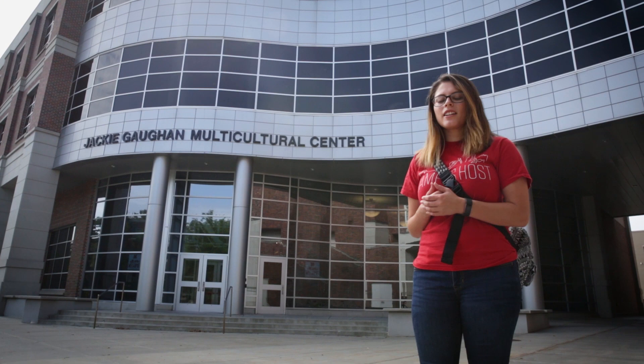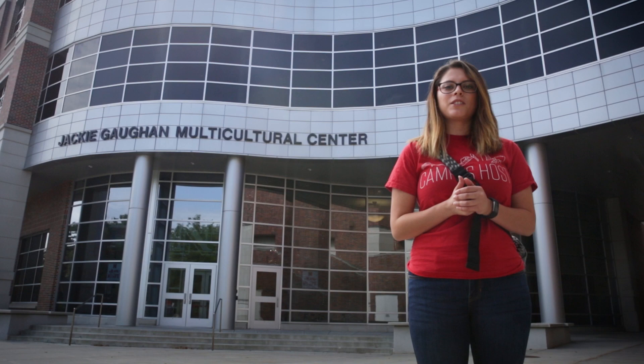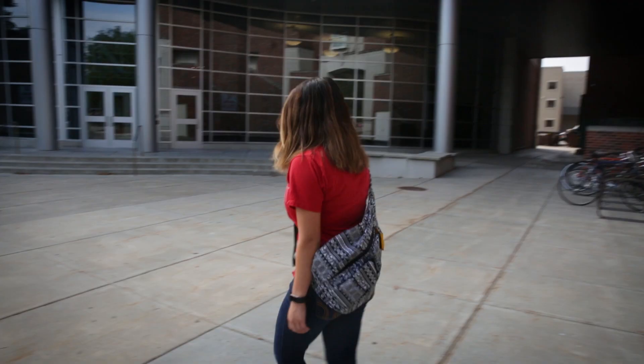Hi everyone! My name is Allaire. Right now we're standing outside of the Jackie Gaughan Multicultural Center. This building was built in 2010 and the best part about it is that the idea of it was by students, for students, to have an inclusive and diverse space. So let's go in and check out the resources inside.